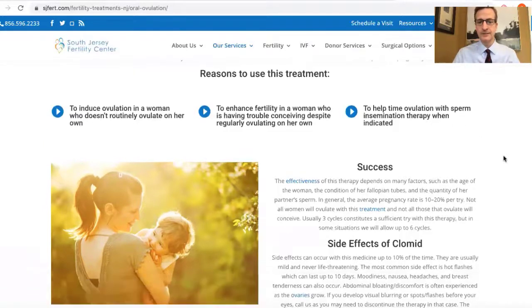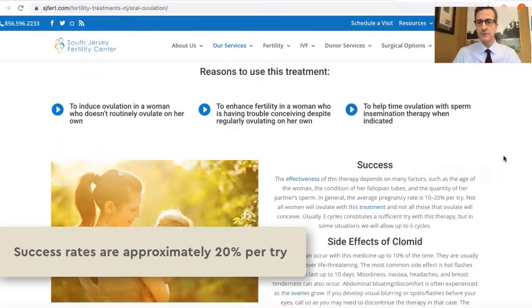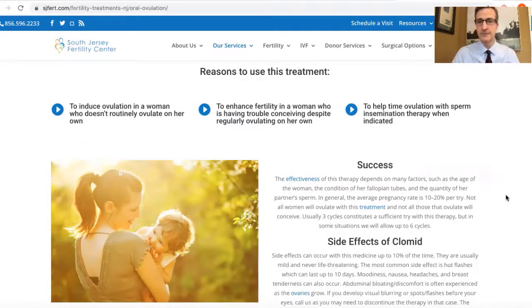It's important to realize that Clomid is about as effective as normal fertility in women who are not ovulating on their own, which is about 20% per try. Some women who are older or have other fertility problems may have lower fertility rates in any one given month of Clomid.